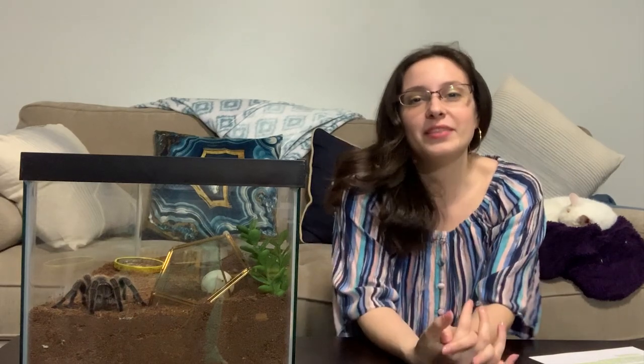Today we're gonna talk about something that I hope will help newcomers to the hobby, or people who are interested in getting into the hobby. The tarantula hobby is growing pretty fast right now, which is awesome, and I remember how confused I was and how many mistakes I made. So today I want to focus on how to actually buy a tarantula.